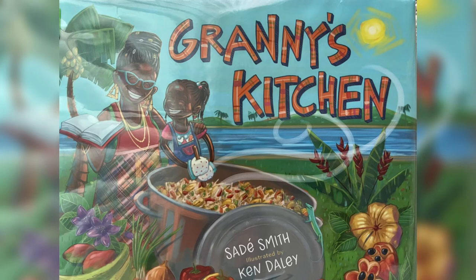Hello readers! Welcome to Purple Pebble. Today we are reading Granny's Kitchen, written by Sade Smith and illustrated by Ken Daly. It's a beautiful story about a little girl who learns how to cook from her grandma. This story teaches you that you should always keep trying and trying until you get it right. So let's read.